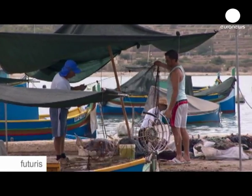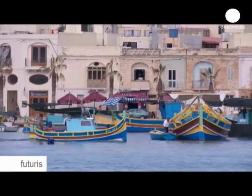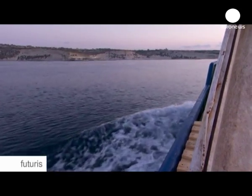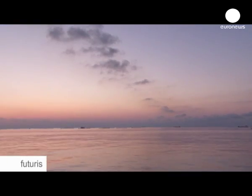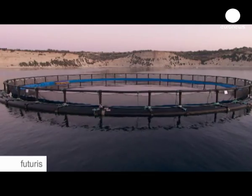Here in Malta, the day starts very early for Robert. He is also working on the SelfDOT project. Every morning in July, he goes to the bluefin cages to look for eggs. But last year, he wasn't as lucky as his colleagues — there weren't any eggs.